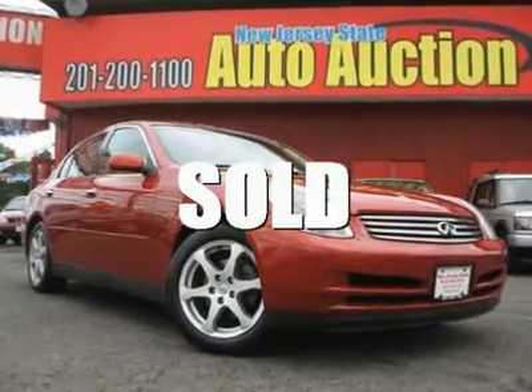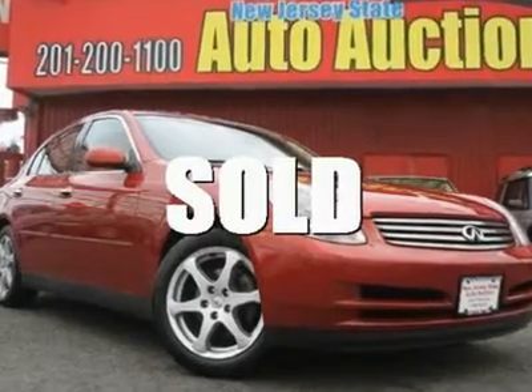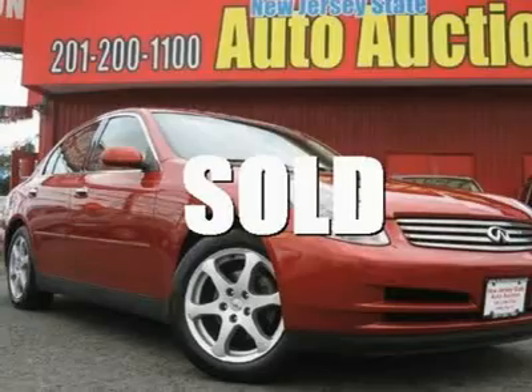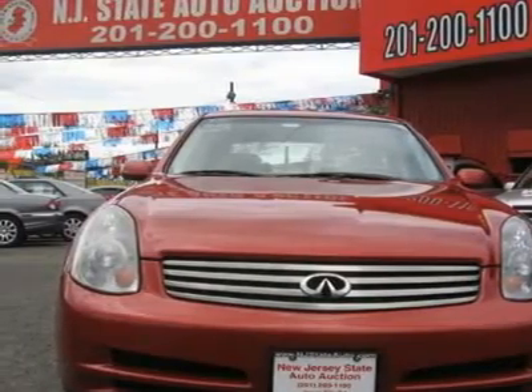This 2003 Infiniti G35 four-door sedan features a 3.5L V6 24-valve OHC gasoline engine. It is equipped with a 5-speed automatic transmission. The vehicle is Garnet Ember with a wheat aluminum leather interior.